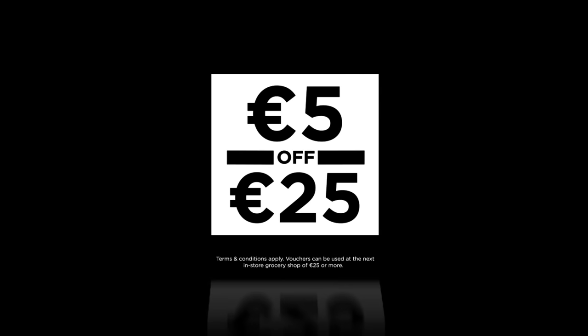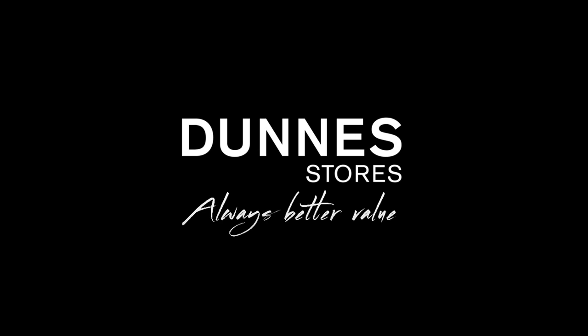And you can save again at the till with our 5 of 25 grocery vouchers. Double Savers from Dunn Stores. Always better value.